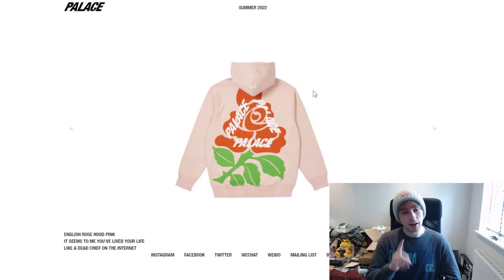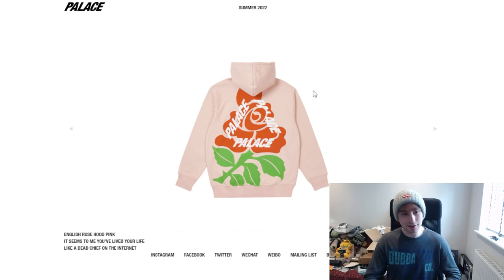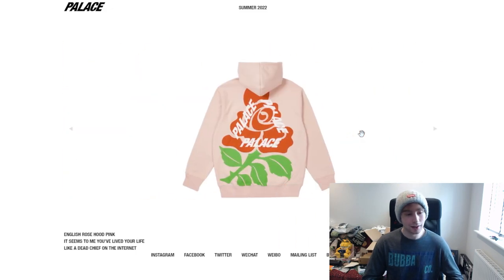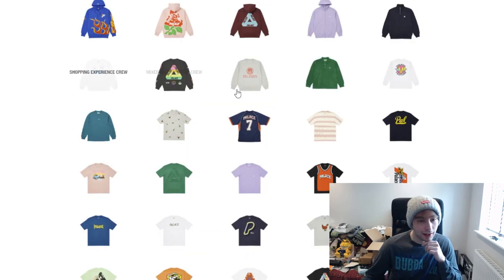Moving on to the hoodie — we've got the English rose hoodie. I think I gave the car freshener version to my brother but it's cool they're bringing it back. I like that they've got at least one part of the text behind the rose. The colorways are really cool and vivid which I like. I prefer the pink though — it's nice and light, not a strong pink.